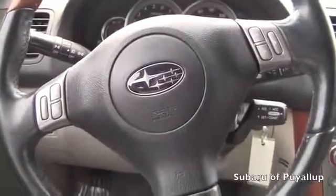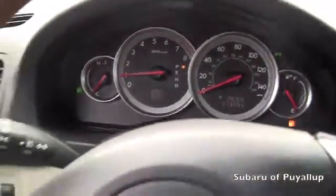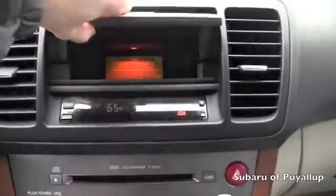Let's take a look inside. It's got controls on the steering wheel and cruise control. Right now it only has 73,884 miles on it, power locks and windows. It does have the automatic seat adjuster and a little storage compartment here.